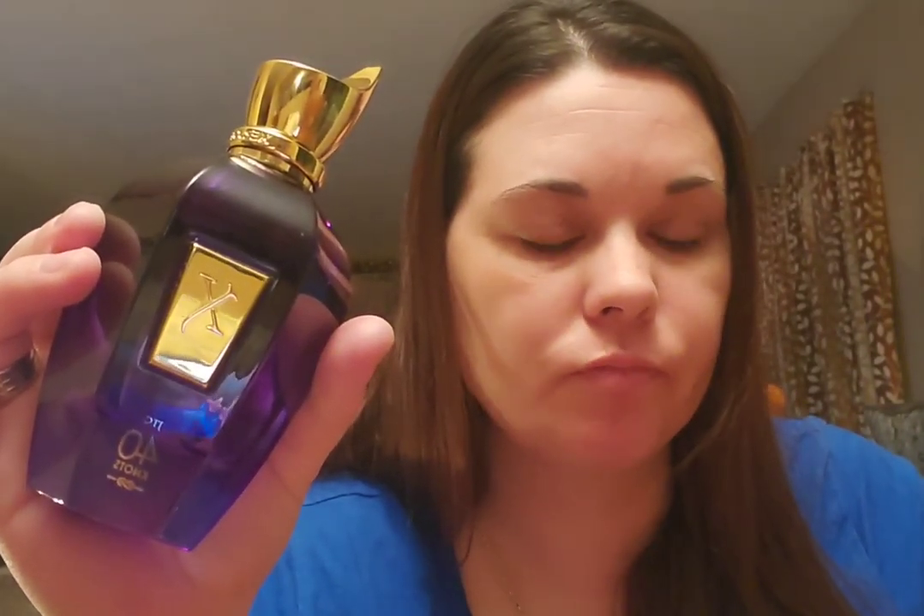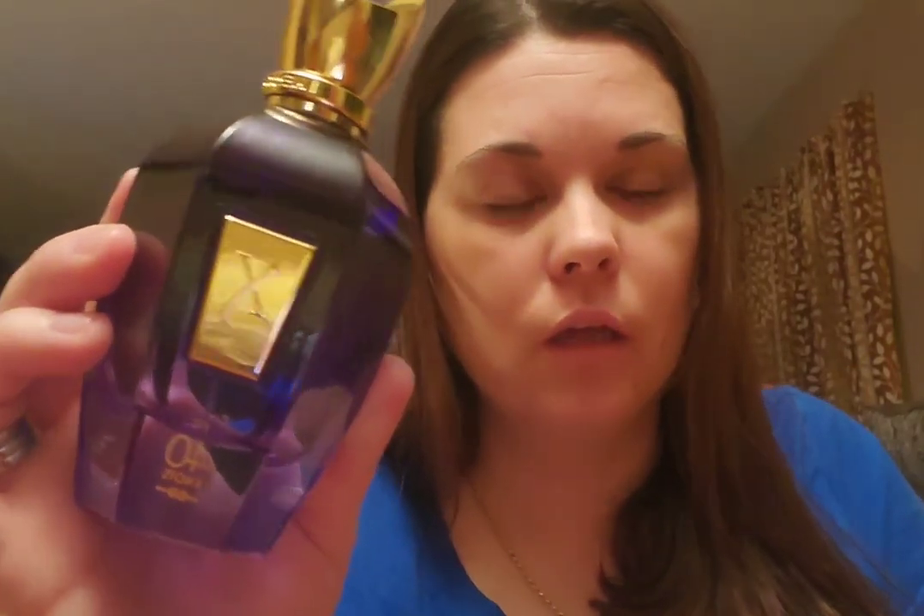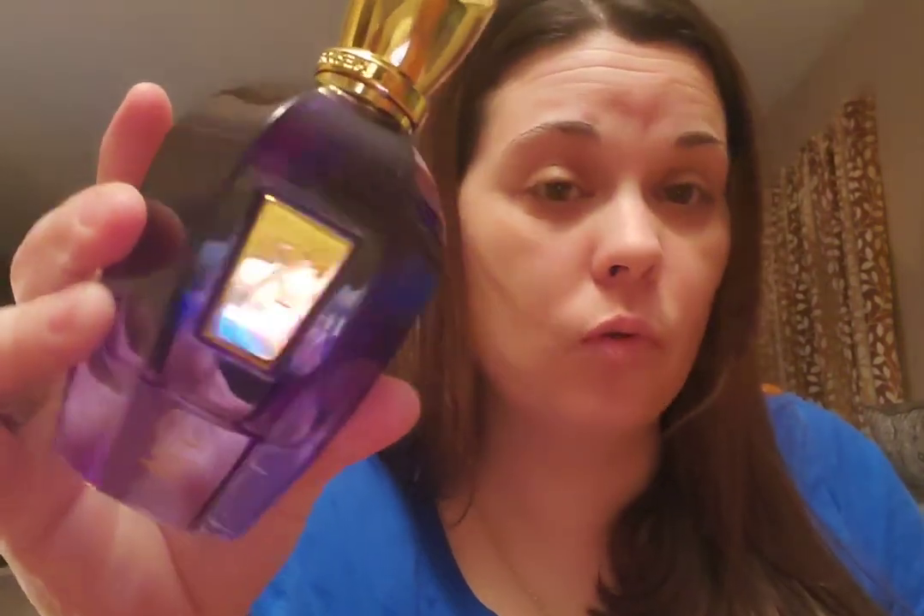I just have to fair-warn people who may be looking into this: what you smell and how it reacts with your body chemistry may differ. You may pick up on the green notes more - those may project more on you - whereas on me I get more of the salty aquatic note. But there it is, guys. Keep it short and simple - there is the new fragrance added to my perfume collection.